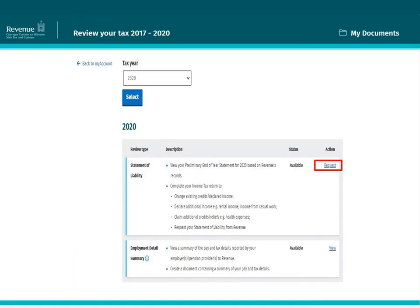This is the Review Your Tax screen. Two options will be presented here: the Statement of Liability and the Employment Detail Summary. Click Request on the Statement of Liability.